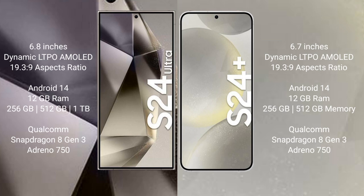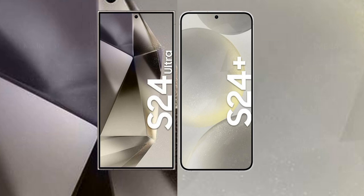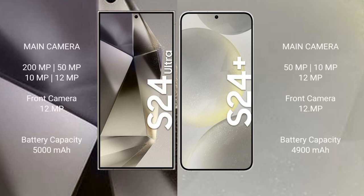Samsung Galaxy S24 Plus comes with 12GB RAM and 256GB or 512GB internal storage options, powered by the Qualcomm Snapdragon 8 Gen 3 processor and Adreno 750 GPU.